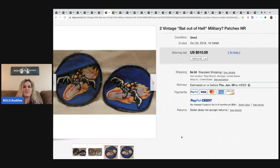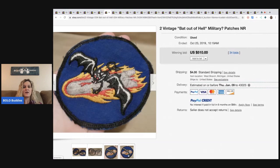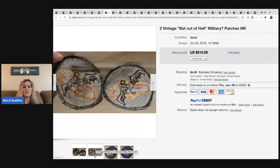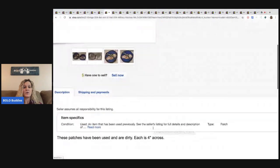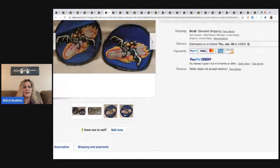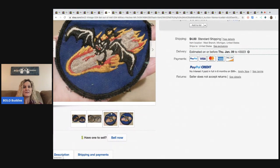These patches — they're listed as 'question mark military patches,' so the seller isn't a hundred percent sure what they are. But it has to be something special because they sold for $510 with 34 bids. These patches have been used and are dirty. Pretty interesting.